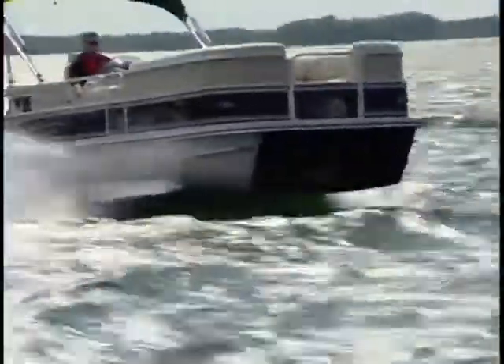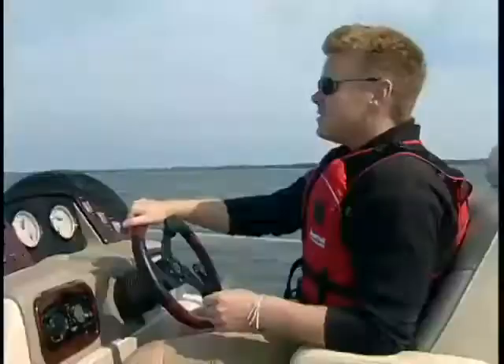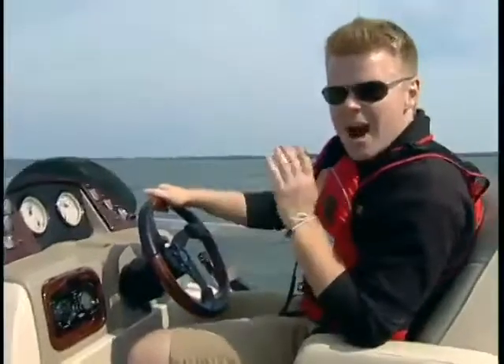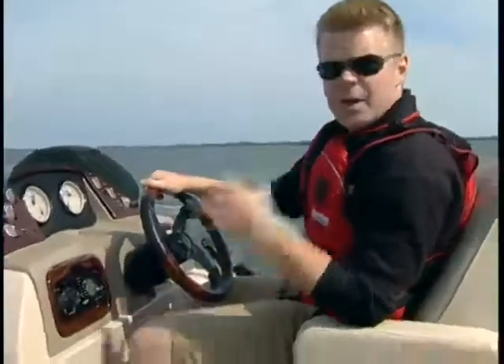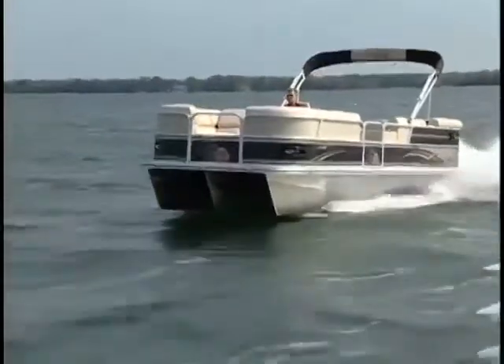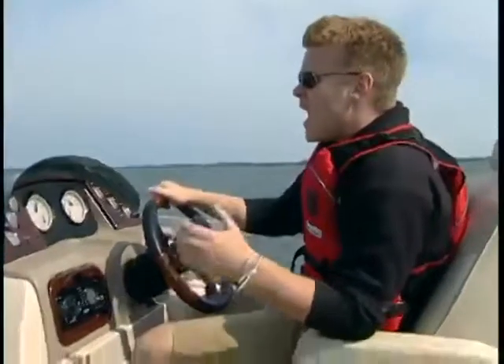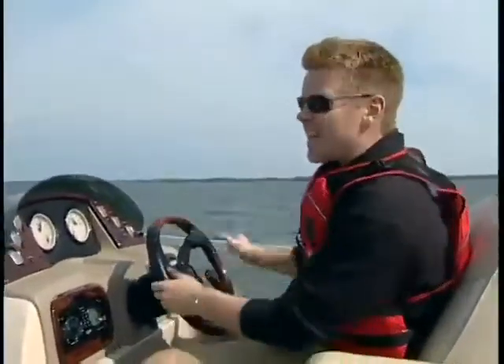With a couple hits of trim, the bow was up in the air and we were cruising along. By taking your average pontoon boat and adding things like a third log, lifting strakes, and power steering, you now basically have a sport boat masquerading as a pontoon boat. And while they'll never fully replicate a V-hull, it's certainly fun to let them try.